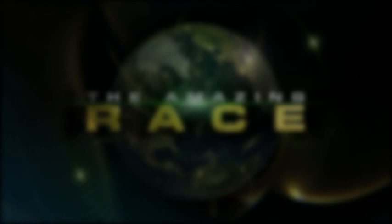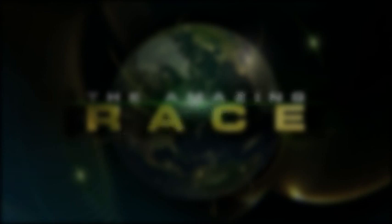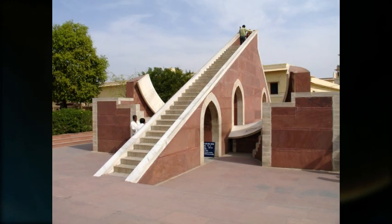In season 1 leg 4, teams needed to board a fishing vessel at the port of Sidi Bou Saïd near Tunis to find the fast forward. On the next leg, teams were told to photograph something interesting in a certain cave in Tatooine. Later in leg 8, teams could travel to a place called Janter Mantor where they had to climb to the top of this structure to find the fast forward.